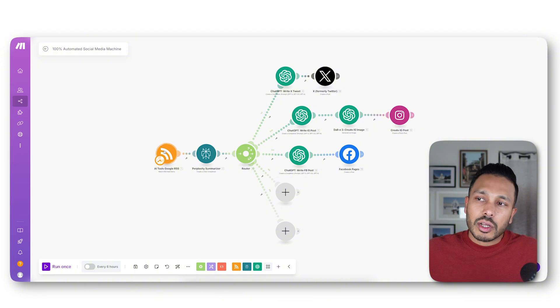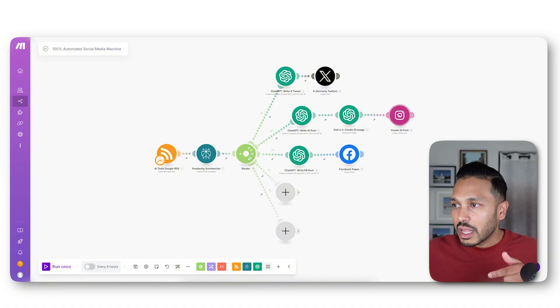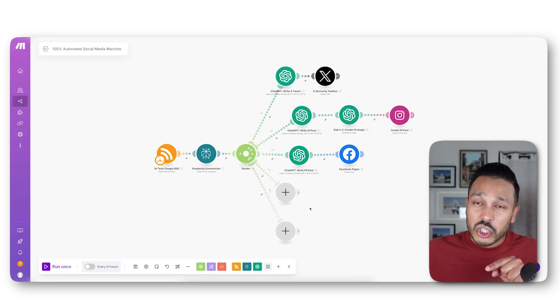To break it down: this module looks for specific interests and insights into the topic or industry we've chosen. Then we summarize all those insights using Perplexity AI. Then we have ChatGPT write a tweet and publish it, write an Instagram post, use DALL-E to generate an image for that Instagram post and publish that, then write a Facebook post and publish that. We could add LinkedIn, Pinterest, anything else you want. If you want to know how to build this entire automation, I have a video on the channel — I'll link it below — and I'll actually give you this entire blueprint for free.